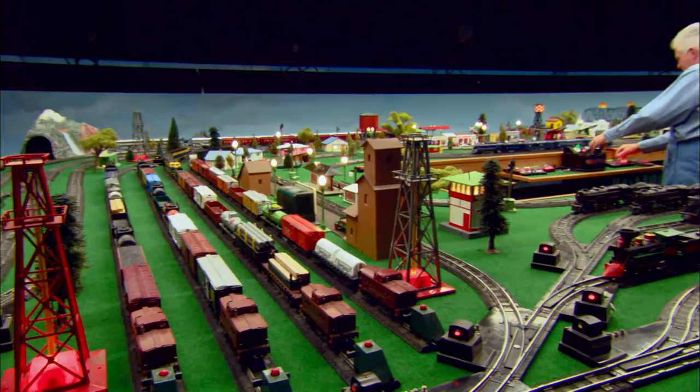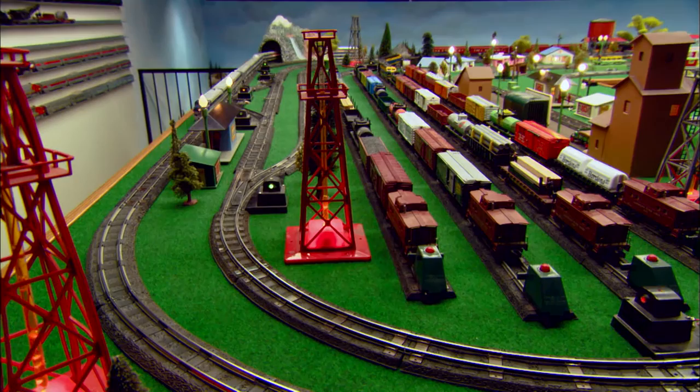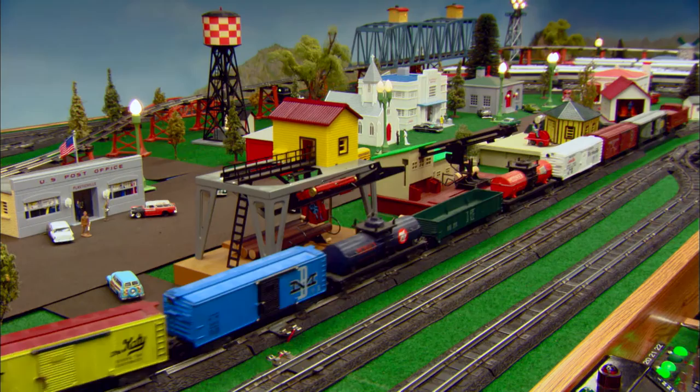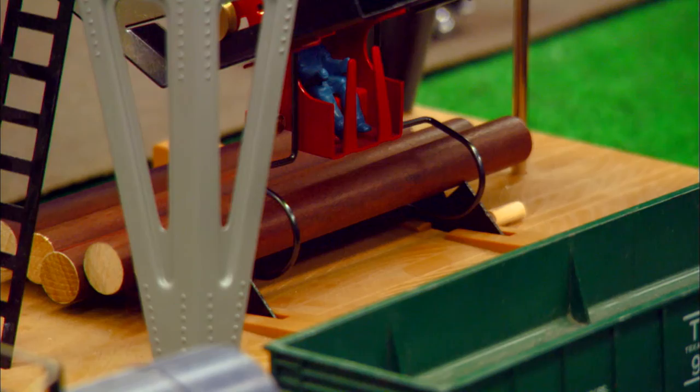Tom had American Flyer as a child, and so it stands to reason that he would have a layout. My American Flyer layout is something I've dreamt of having my whole life. I started with Flyer when I was a kid at five years old. Had a circle of track, couple of trains, that was about it. Spent my time going through catalogs wishing I had everything. Now that I have the means to buy the stuff, I ended up going on eBay, getting everything.